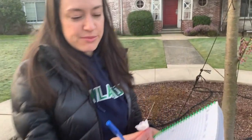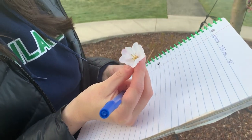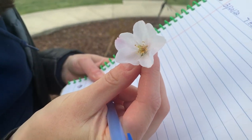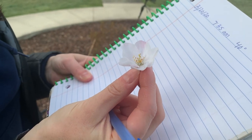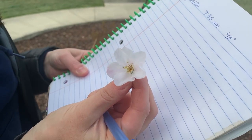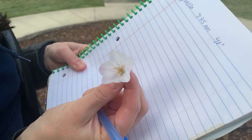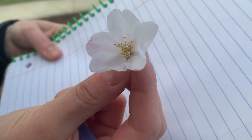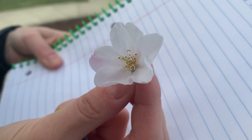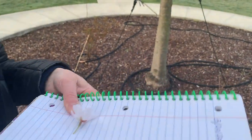If we look at this blossom really closely, we can see inside that we have these little bits of pollen. I have all kinds of questions about that — I know that bees and butterflies and other pollinators will probably be visiting this plant soon. I'm really curious how they collect the pollen, what they do with the pollen, and what does it mean when different pollen and different flowers are different colors. I'm going to hold on to that because I have some other blossoms I want to look at today.